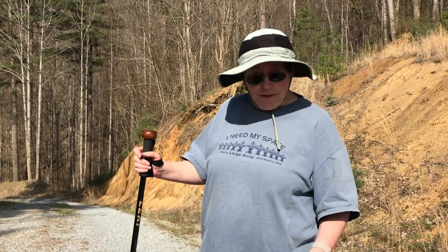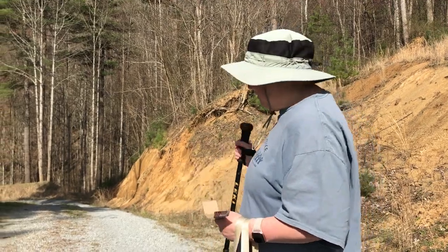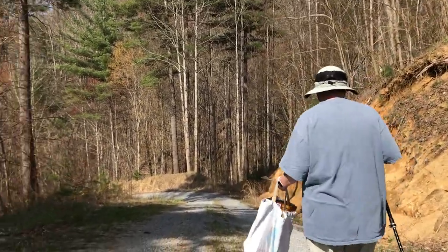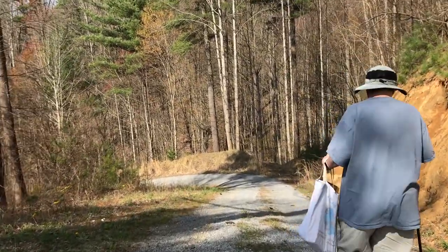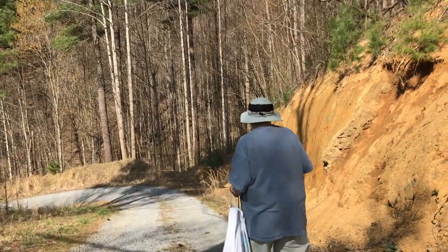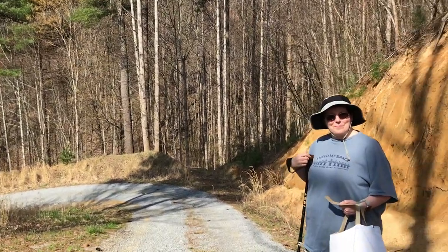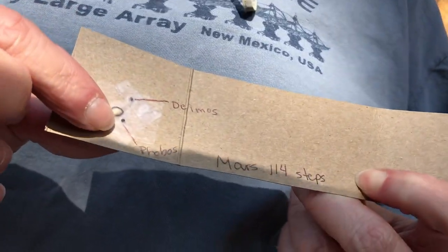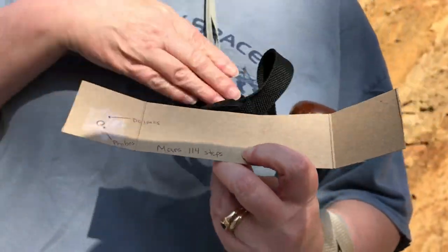Now that we've been to Earth, our next planet is Mars, at a total of 114 steps from the Sun. Welcome to Mars. Here we have Mars — it is the sesame seed outlined here. And it has two moons, Phobos and Deimos, which are the little poppy seeds. In reality those poppy seeds are way too big for Phobos and Deimos, which we'll find out why in just a moment.